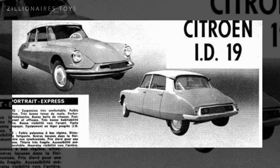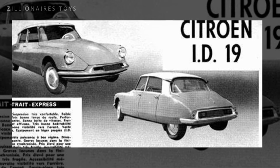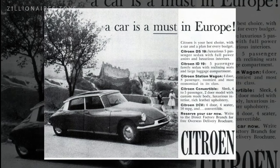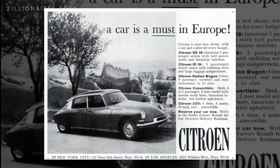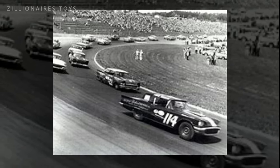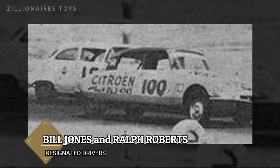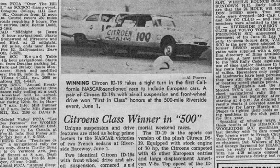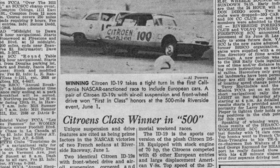NASCAR is often seen as the quintessential American racing series, but in the 1950s, European manufacturers frequently participated. In 1958, a pair of Citroën ID19s driven by Los Angeles-based racers Bill Jones and Ralph Roberts secured first and second place in their class at the 500-mile Riverside Race.